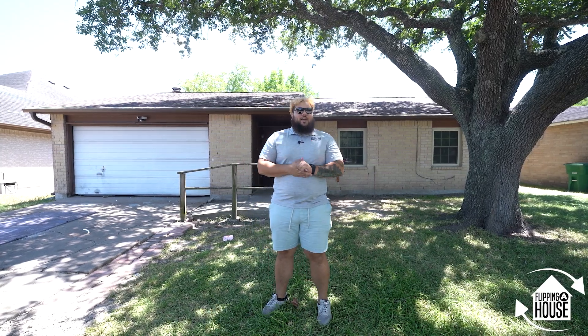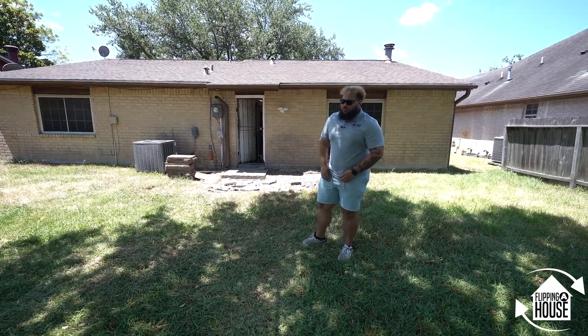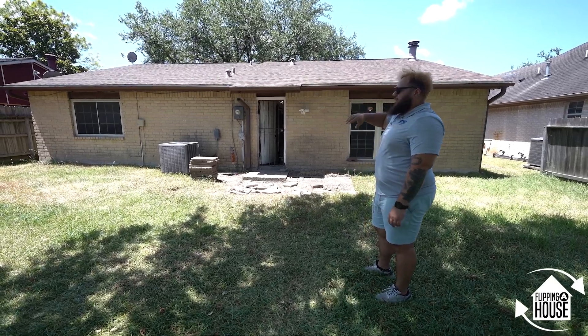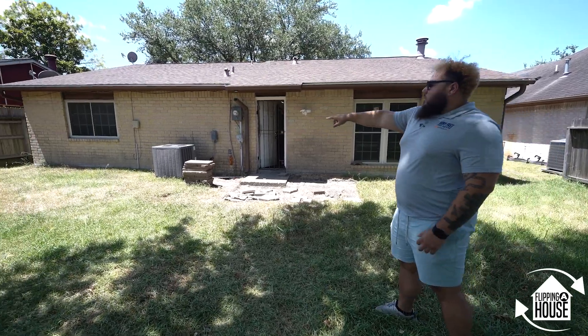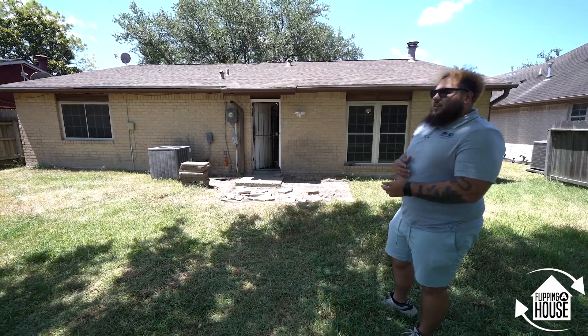I'm starting in the back because I want to touch on the exterior. There are a lot of good features here, which is why I felt secure buying this house. Up top we have a roof that's at least within the last five years, double pane windows, and the AC system is only about seven years old.